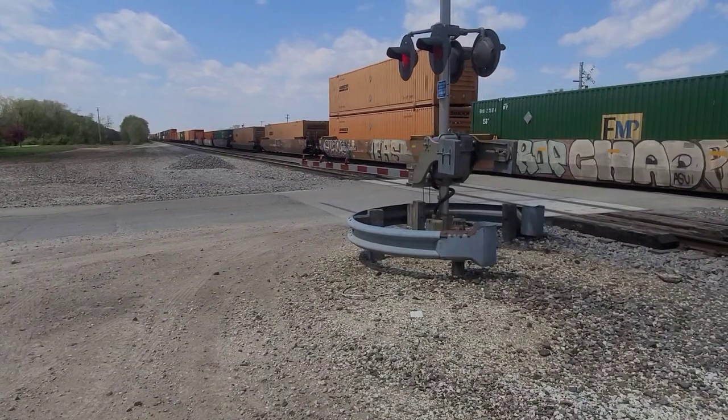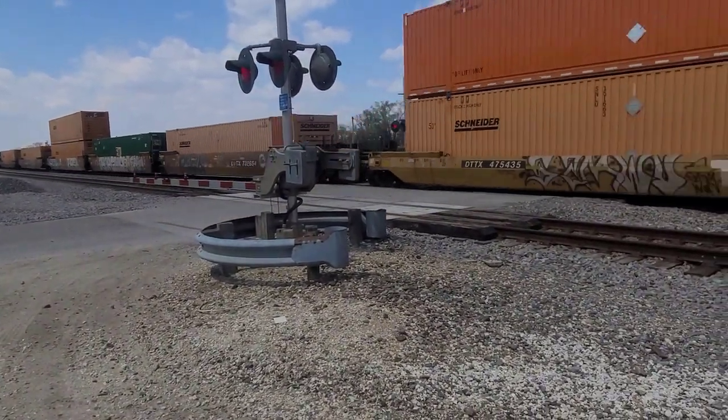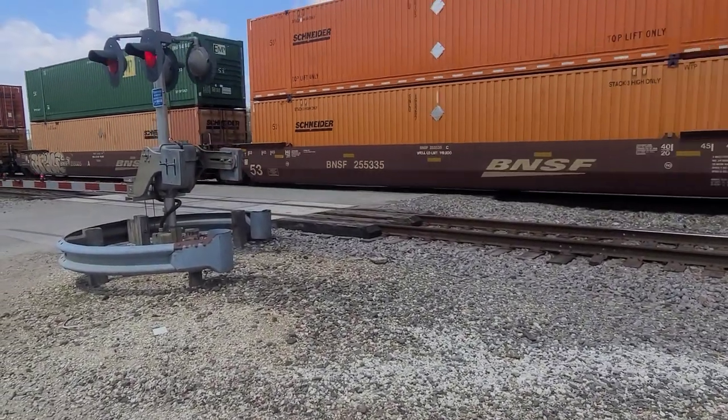Another railfan out here in a golf cart. Schneider.